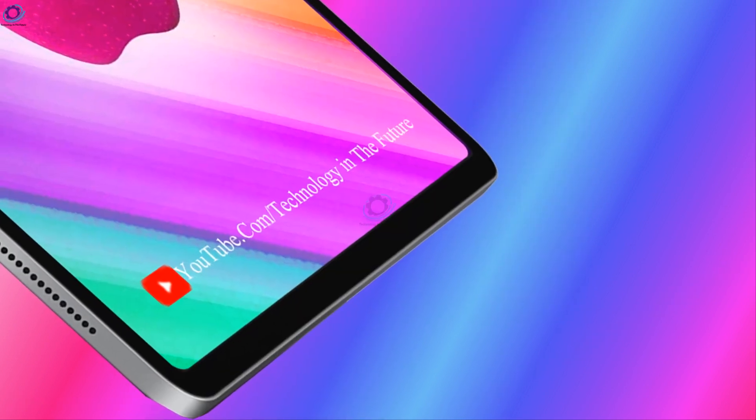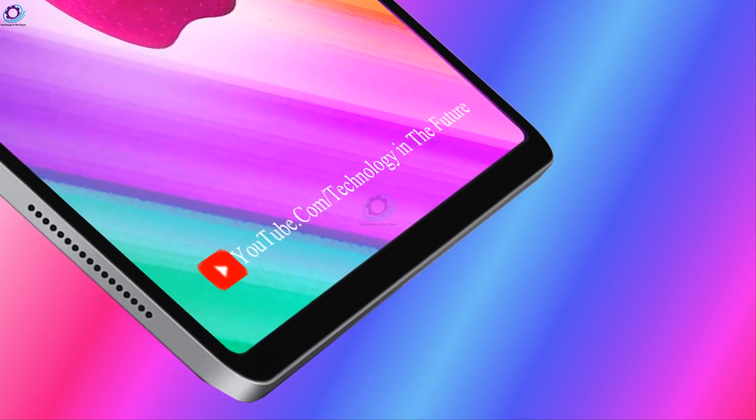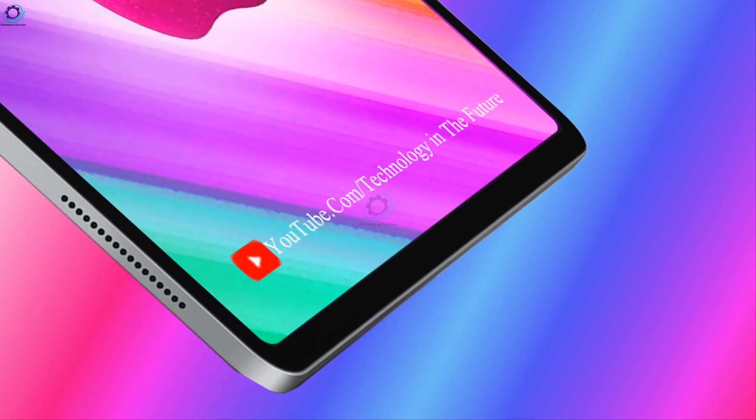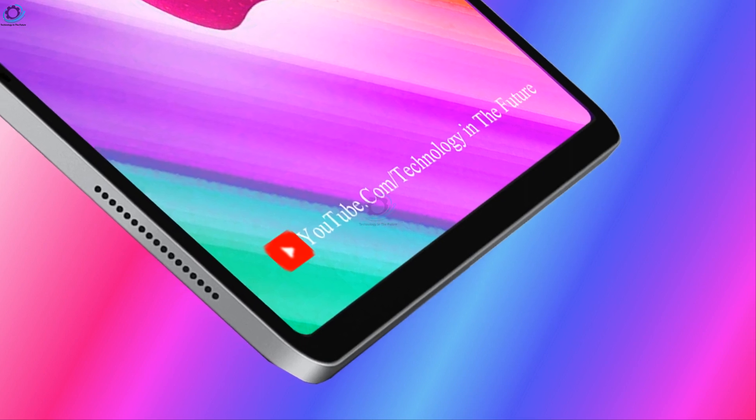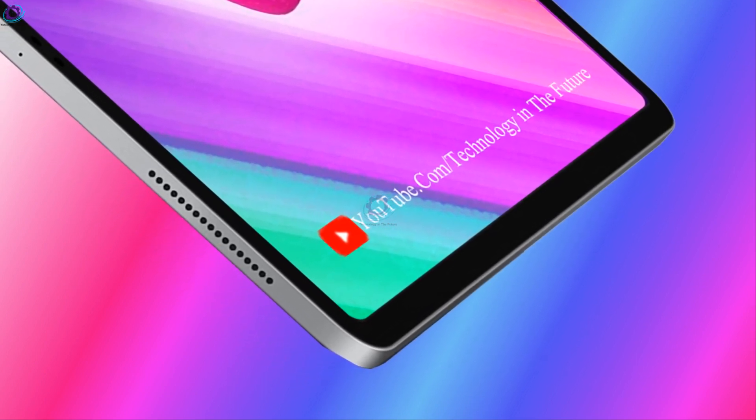So this is information about the Apple iPad Air 4. Connect with us for more updates, don't forget to subscribe to our channel and click the bell icon. We will meet you in the next video. Bye-bye.